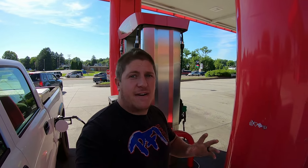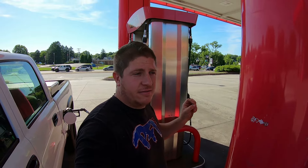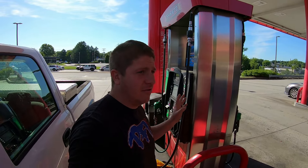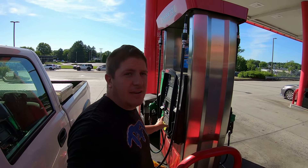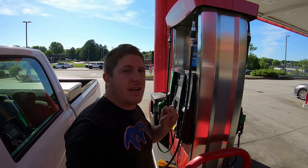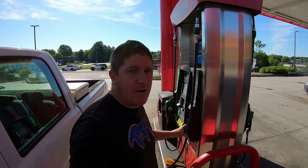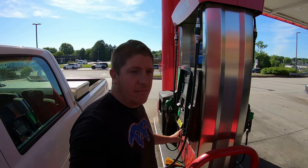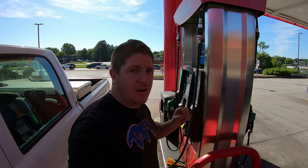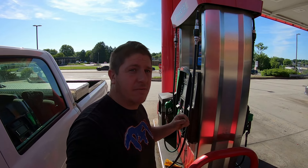Any other pump you can buy your gas, your E85, whatever it may be — but these are the only 2 pumps that have diesel fuel. And what I see a ton of people getting upset about and ranting and raving about is people that are blocking the diesel fuel pumps with a non-diesel vehicle. Notice I say blocking — they're not there pumping their gas, their vehicle is just parked or sitting there blocking the pump. And I think that's part of what I want to talk about, because maybe people just don't know and don't realize the impact they're having on other people.